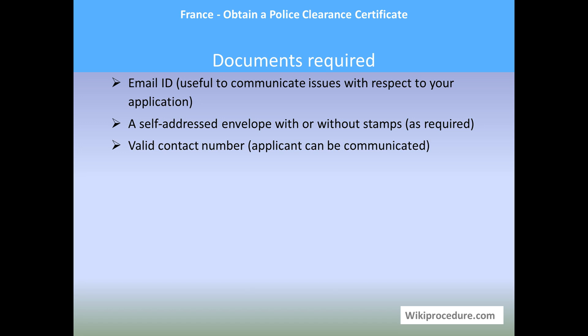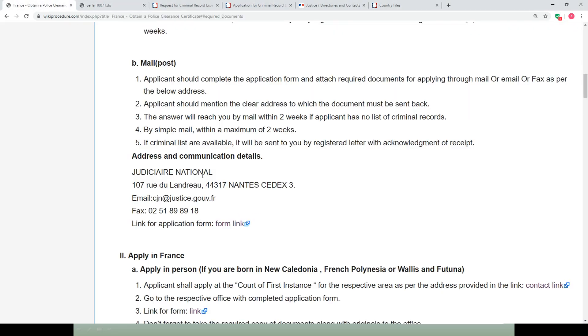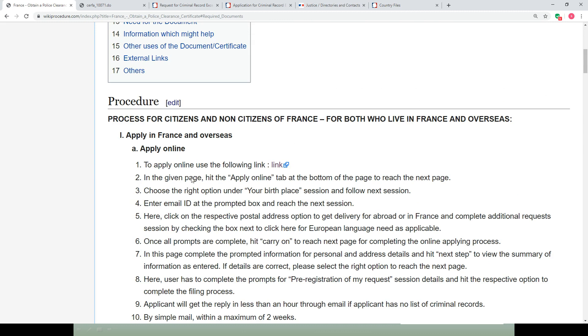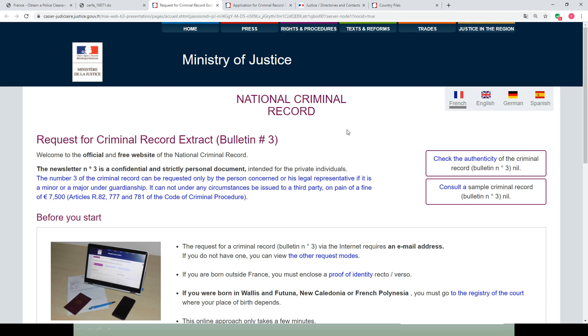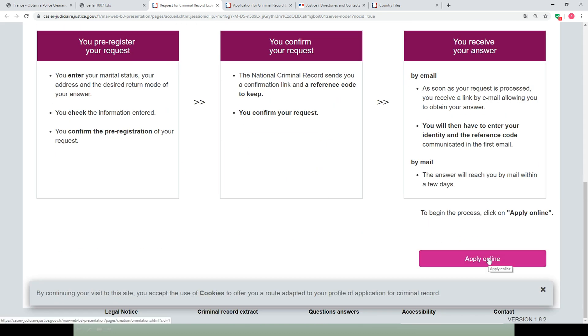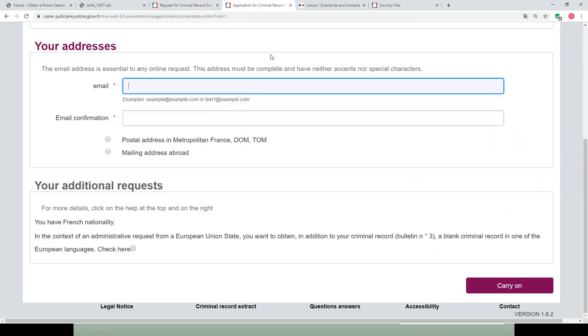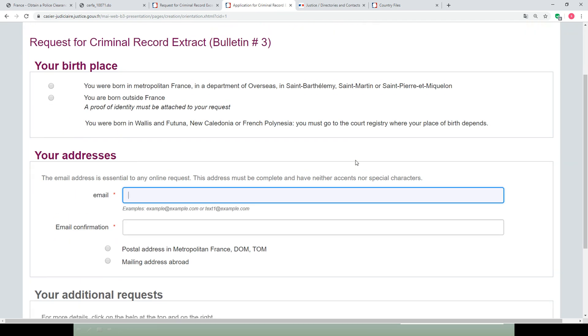Let us see how to apply in France and overseas. For both citizens and non-citizens of France, the online option is available. The link provided on our WikiProcedure page will take you to the online portal. Under 'Apply Online' there is a link that takes you to the Ministry of Justice National Criminal Record page, where users can obtain an extract of Bulletin 3. Use the 'Apply Online' tab to reach the online application page, where you will be asked to select options for birth place and address.